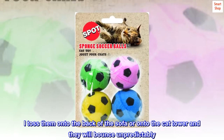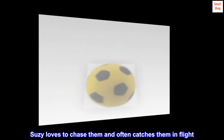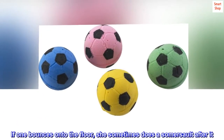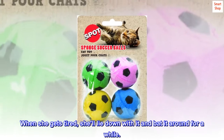They have the most bounce. I toss them onto the back of the sofa or onto the cat tower and they will bounce unpredictably. Susie loves to chase them and often catches them in flight. If one bounces onto the floor, she sometimes does a somersault after it. When she gets tired, she'll lie down with it and bat it around for a while.